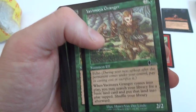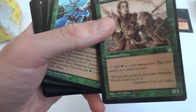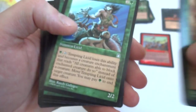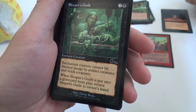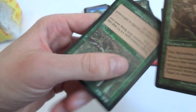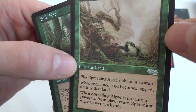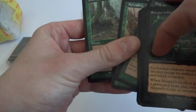Got some tree guys, Tempting Licid — this card is a Summon Elf. Skyshroud Trooper, interesting art. Gang of Elk, Symbiosis. Sleeper's Guild, another one. Silk Net — a bunch of Silk Nets. Spreading Algae: one green, play only on a Swamp. When the enchanted land becomes tapped, destroy that land. When Spreading Algae is put into a graveyard from play, return it to its owner's hand.